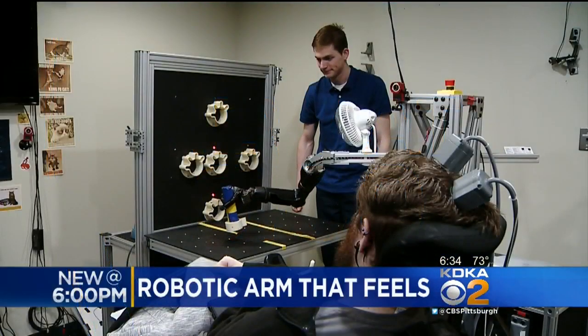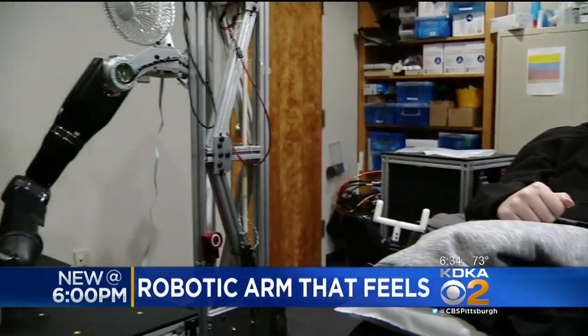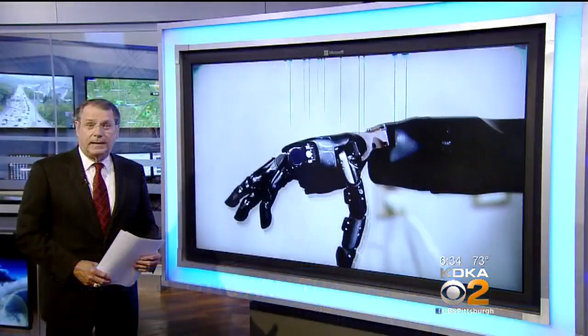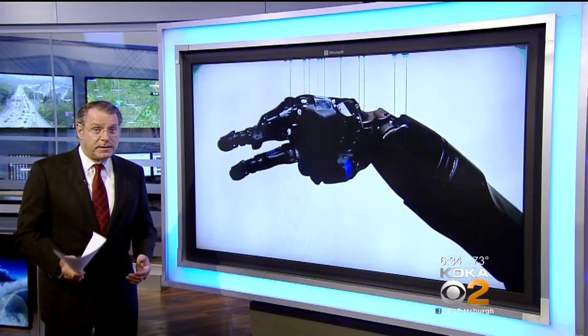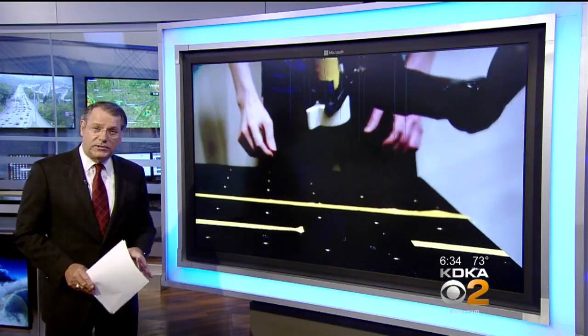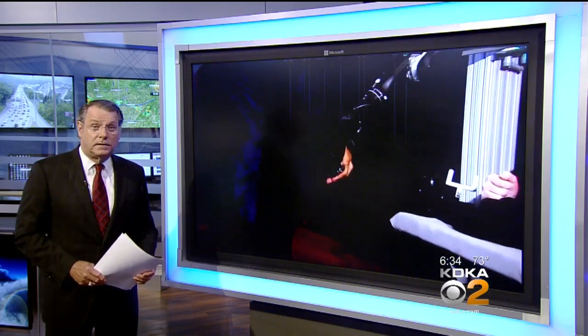New at 6, it looks like science fiction, but it is real life. This local man is the first person in the world to feel sensations with a robotic arm. The groundbreaking medical technology that is helping him do that was pioneered here in Pittsburgh, and health editor Dr. Maria Simbra explains how this technology has the potential to help people with paralysis feel again.